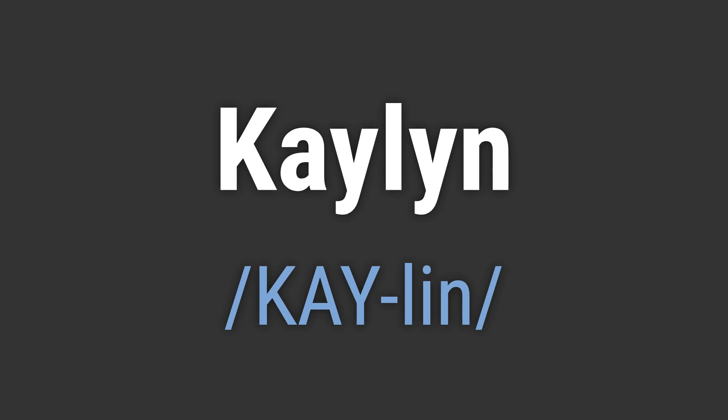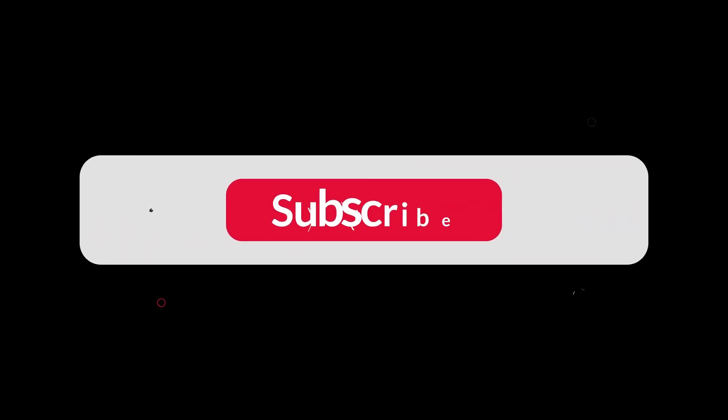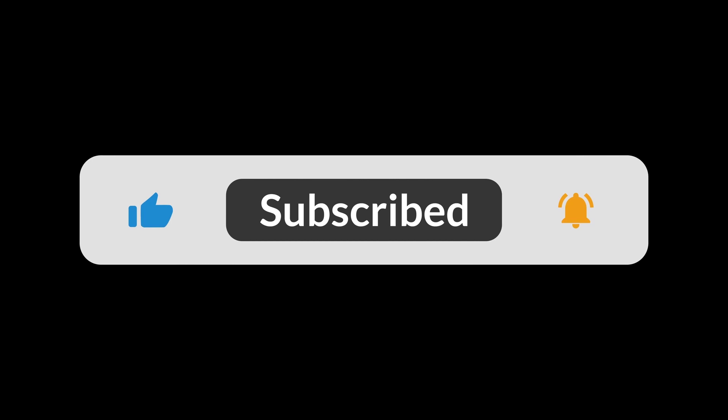Like, hello K-Lin. Goodbye K-Lin. If you found the video helpful, hit the like button and subscribe for more on commonly mispronounced words. Thanks for your support.